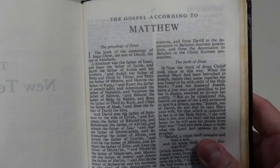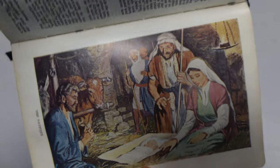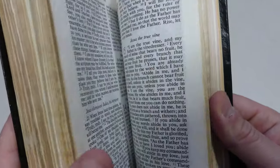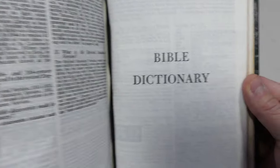Really traditional looking compared to translations that are coming out today, and yet this was actually a new translation at the time. And for its day, very readable.